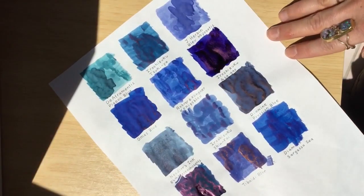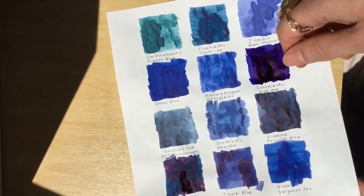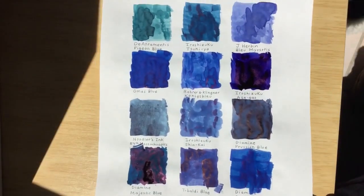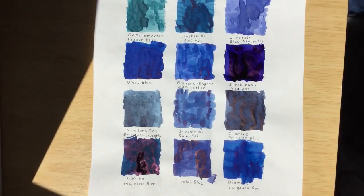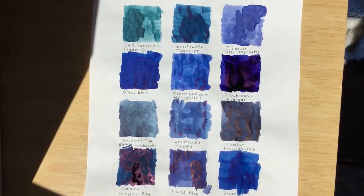I should say which is my favorite. I really like greenish blue, so I like the Pigeon Blue probably the best. Actually, one that I like the worst is Pigeon Blue — it's like a gray blue. Well, we all have different opinions! I hope you enjoyed this video, we'll see you in the next one.